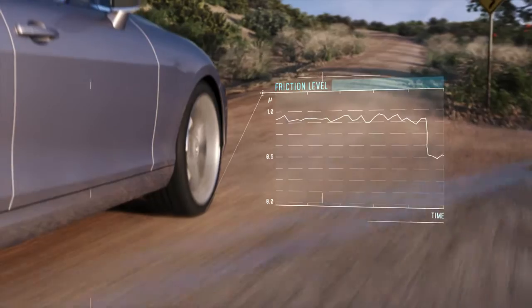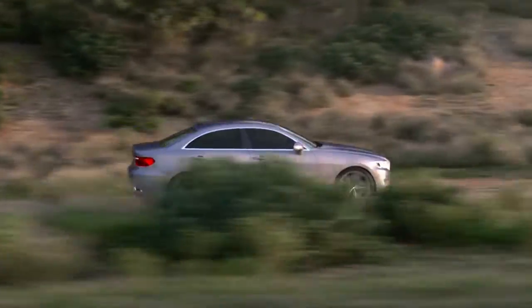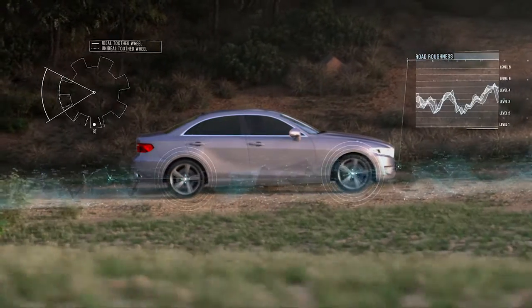By continuously monitoring the quality and grip level of the road surface, utilizing signals from existing sensors, RSI determines the level of road roughness and friction.